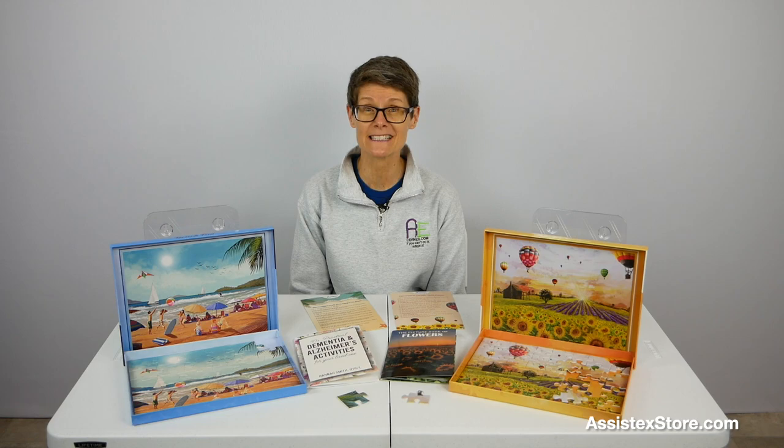Assistix offers a collection of adult-centered puzzles, books, and other activities designed to improve the well-being and quality of life for people living with dementia and their caregivers.